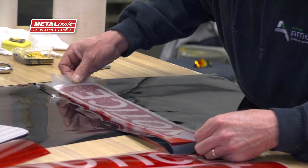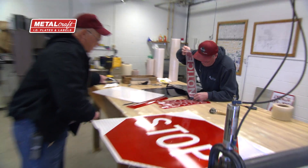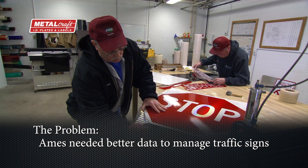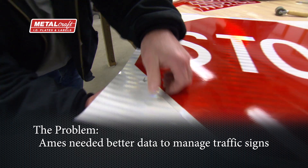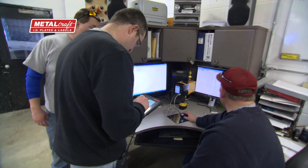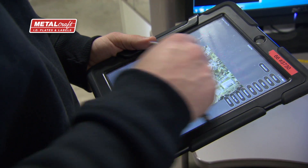Of course, they gave us certain time frames to get these signs up to par. So essentially, we needed a better way to be able to manage our data — our retro reflectivity data. We worked with our in-house GIS department, and they also worked with a company to develop an app where we could store all of our maintenance history and all of our retro reflectivity information for each sign.